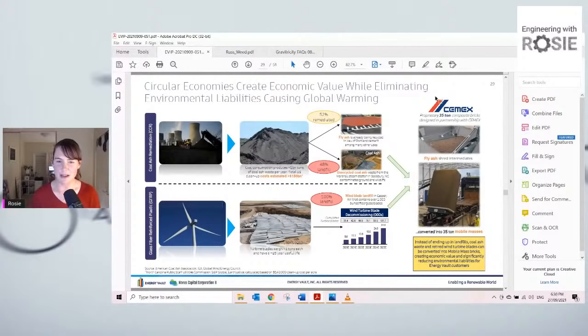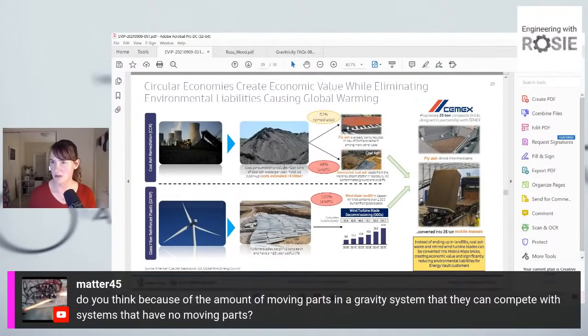From matter45 in the comments: 'Do you think because of the amount of moving parts in a gravity system that they can compete with systems that have no moving parts?' That is definitely going to be one of the interesting things to watch in the next few years. You can't get any energy out of it until you move it from a high level to a low level. A lot of these companies are selling themselves as low or no maintenance, but every time you have moving parts you obviously have wear. We really need to keep a close eye on what the operating and maintenance costs for these systems actually are.